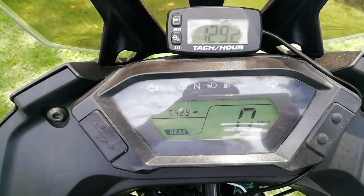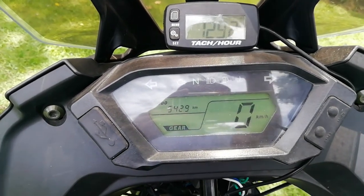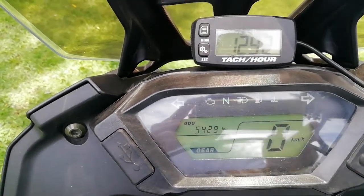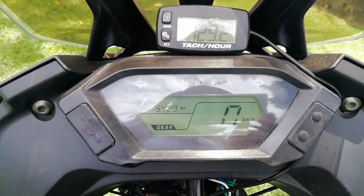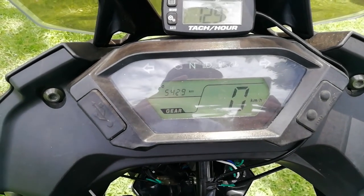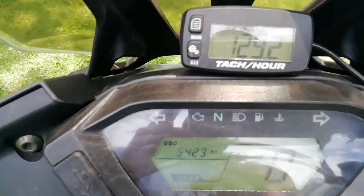We don't have a tachometer, so I've added one to know where I am in the RPM range. There is also no gasoline meter, so the only way you know you're running out of fuel is when a warning icon turns on.